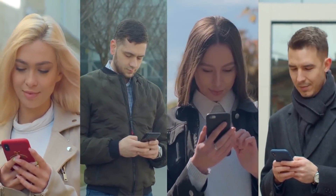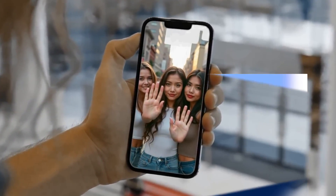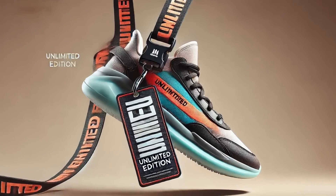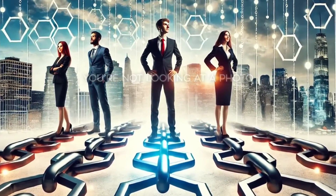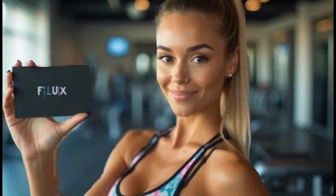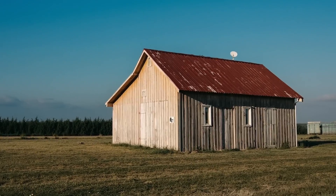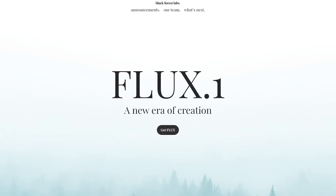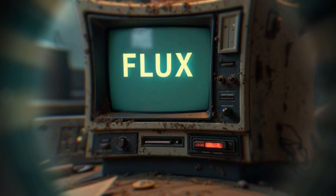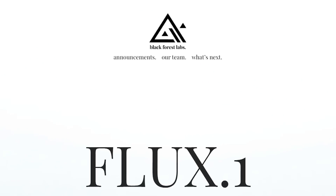Picture this: you're scrolling through your feed, maybe on Instagram or Facebook, and you stumble across an image that makes you stop. It looks so real, like it was snapped on a high-end camera. But then something feels off — maybe it's the text on the lanyard that looks a bit wonky, or the patterns in the background seem a little strange. You do a double take and realize: wait, this isn't a photo. This is AI-generated. Yep, that's Flux for you — so lifelike it can fool you, but not without leaving a few clues that AI is at work.